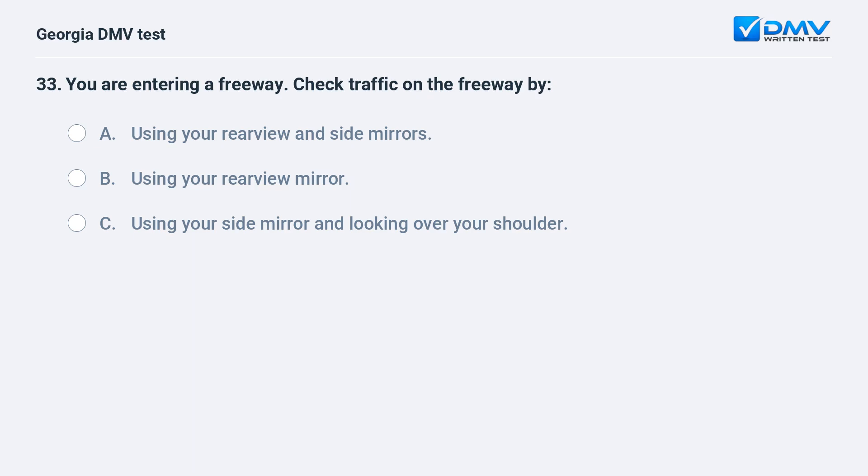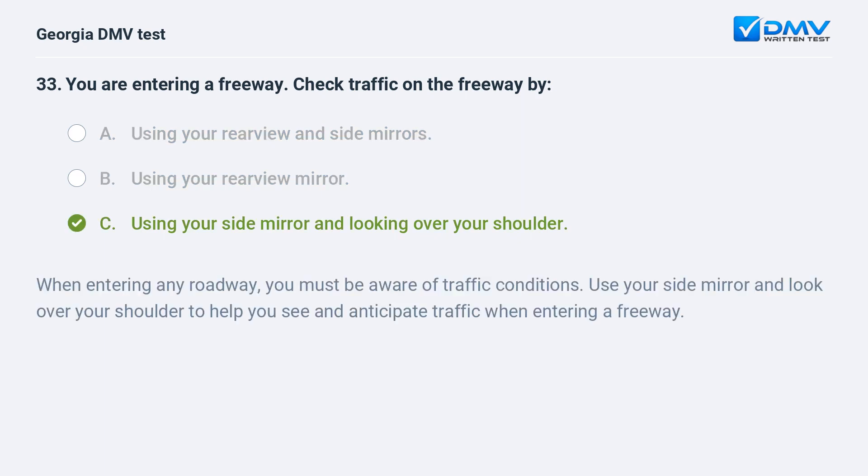You are entering a freeway. Check traffic on the freeway by A. Using your rear view and side mirrors. B. Using your rear view mirror. C. Using your side mirror and looking over your shoulder. C. Using your side mirror and looking over your shoulder. When entering any roadway, you must be aware of traffic conditions. Use your side mirror and look over your shoulder to help you see and anticipate traffic when entering a freeway.